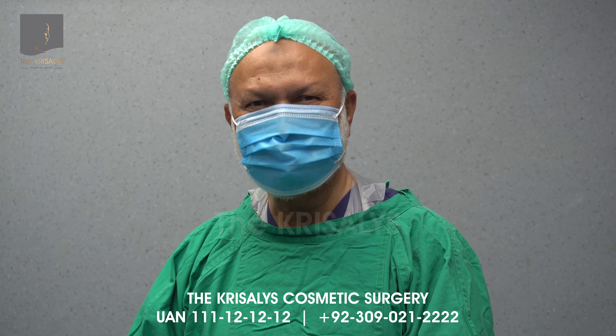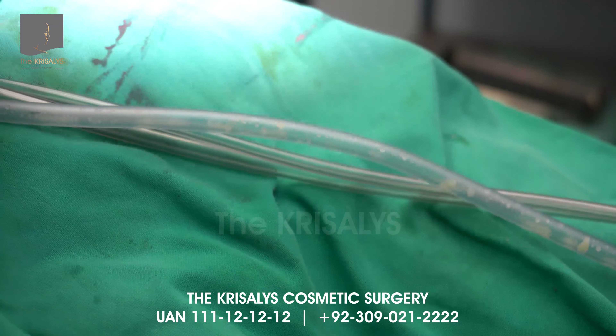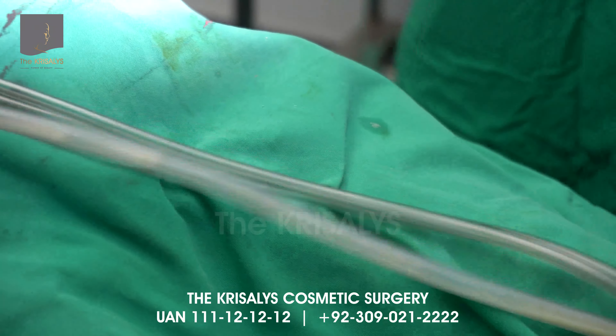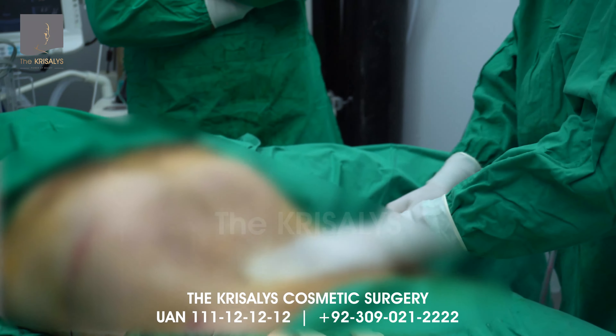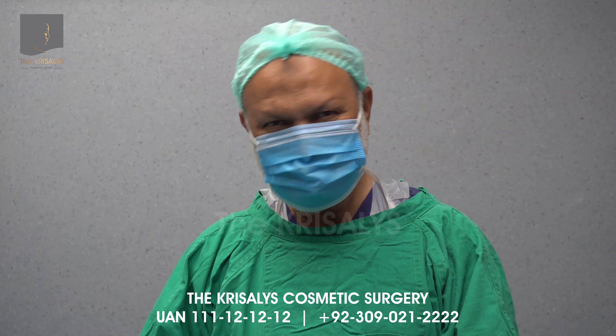We have just completed the liposuction of the abdomen, in which we removed fat from the back, from the upper back, lower back, and from the side, and also from the front. The patient was on his front for the start of the procedure and then on his back to complete the procedure.